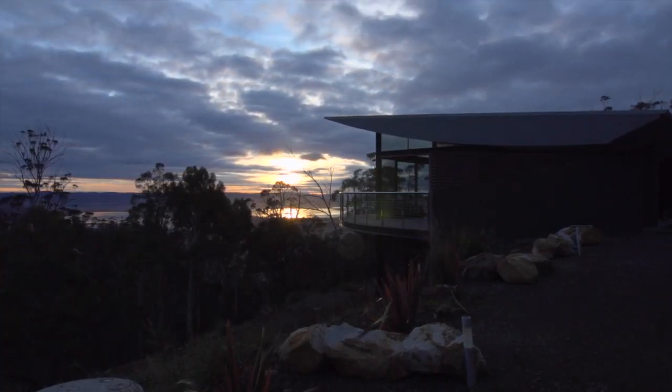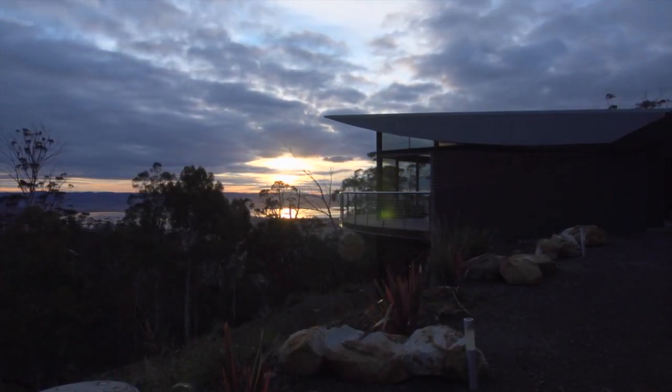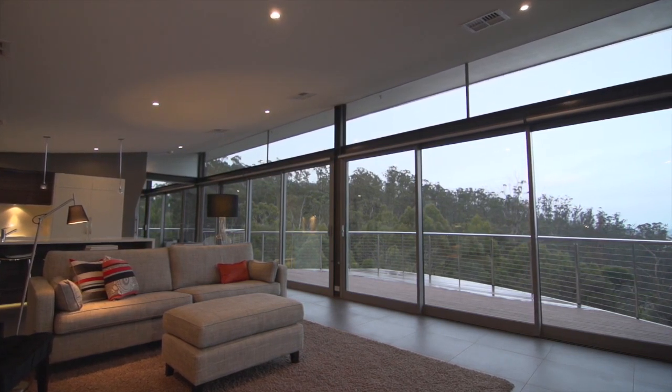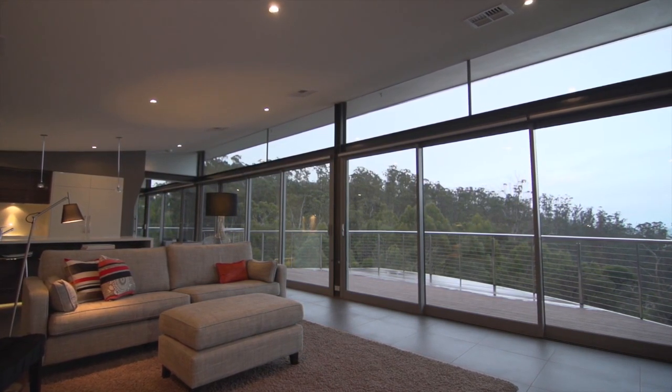Most people are taken back by the awesome view and the subtle curved lines. It's just got an absolutely amazing feel to the home. The client's wish list was for a pavilion style home and obviously they wanted to take advantage of the views.